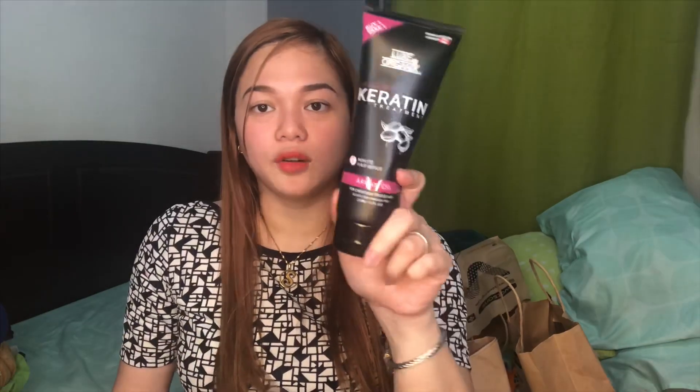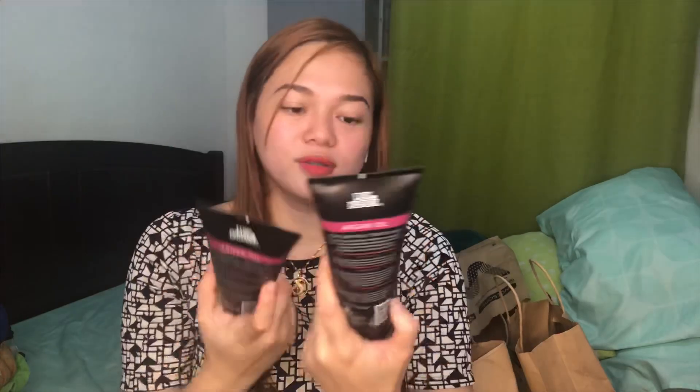Nakita ko — ang daming kumukuha nito. So tinry ko siya. This one is from Lux Organics, tapos naka buy one take one lang siya for 199 pesos. Imaginin mo — parang 100 lang siya isa. So pinaka best seller daw is yung organ oil. Yung isa ako gagamit, and this one para sa mama ko. Parehas kami yung ating sa treatment ng hair.